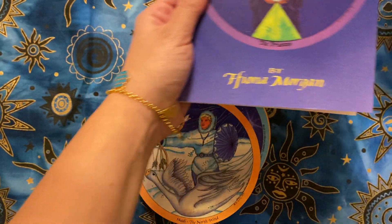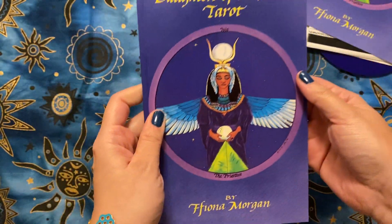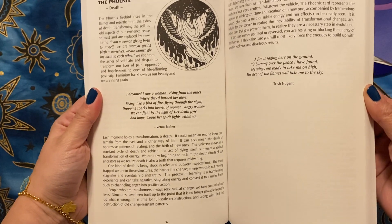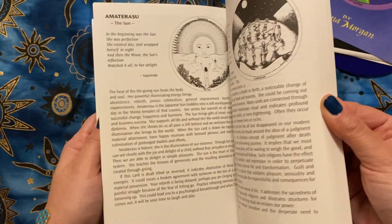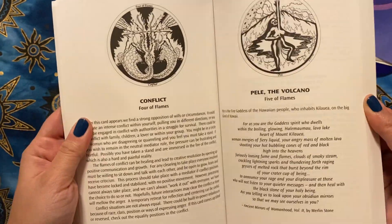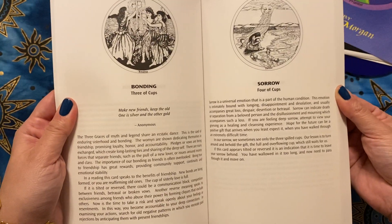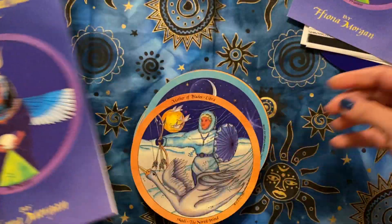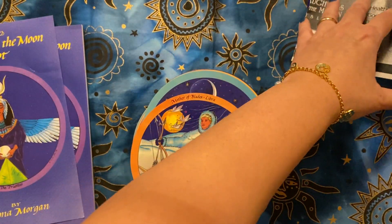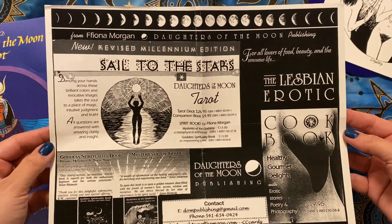Along with the deck, she sent some goodies. She sent me an English copy of the guidebook, and she also sent a German copy for when the day comes that my German gets good enough to use the tarot guidebook in German. The fact that she sent that along was really sweet — she just added things to the package she sent me, which is freaking amazing.